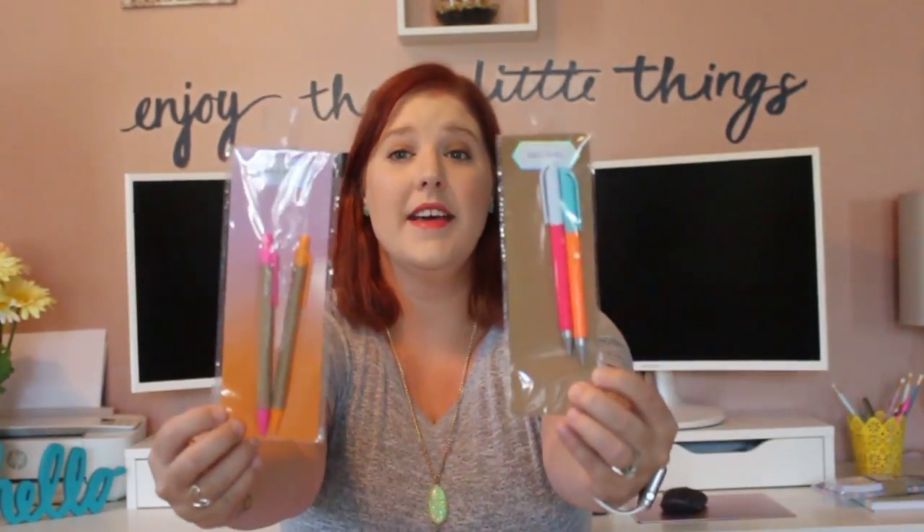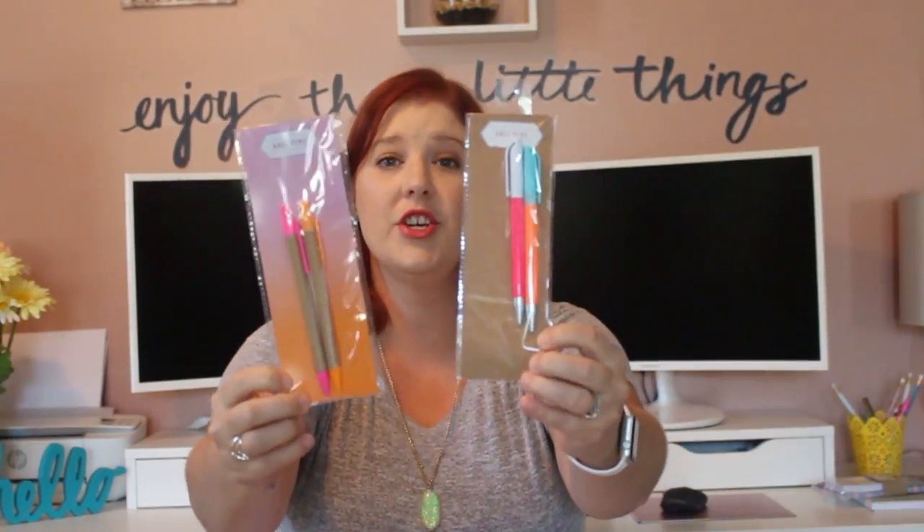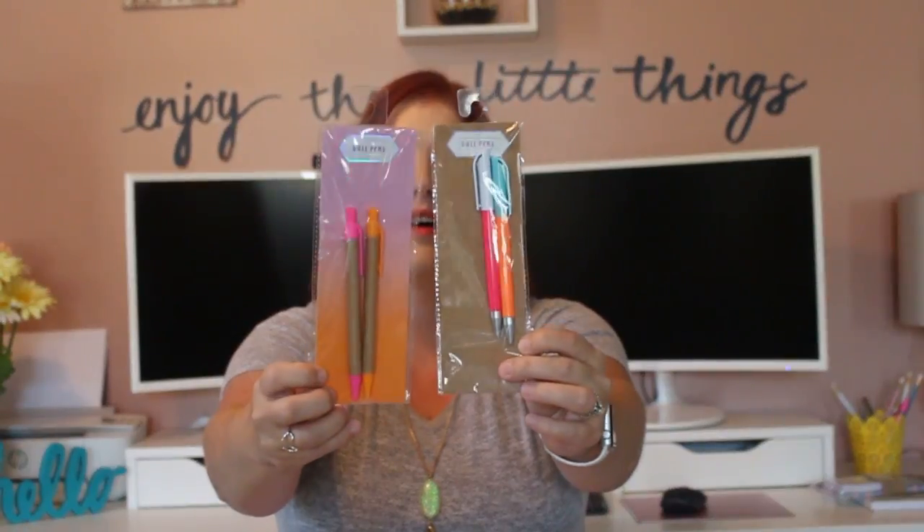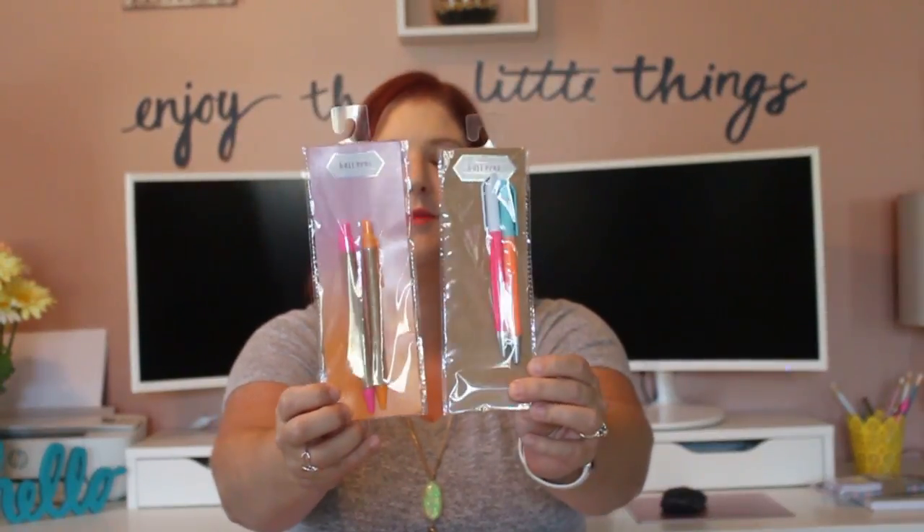Speaking of pens, I picked up two packs of pens, originally $1 each. There are two in each pack, and all four have black ink. I just love their fashionable pens.